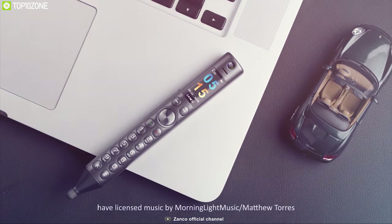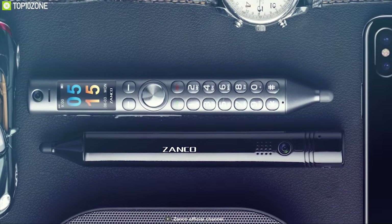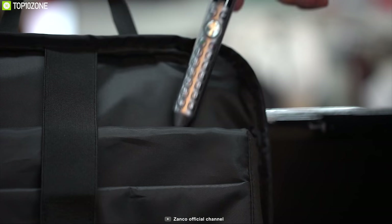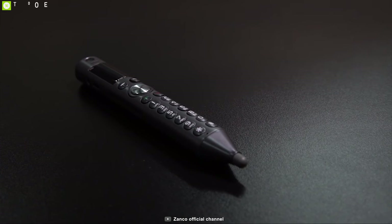Can you imagine a phone that looks like a pen, can be used as a headset and is incredibly portable, versatile and useful? Well, take a look at the Zanko S Pen, a very weird looking phone. This is the world's thinnest mobile pen phone right now, with a 6-day long battery life, so it will indeed serve you with ultimate convenience.